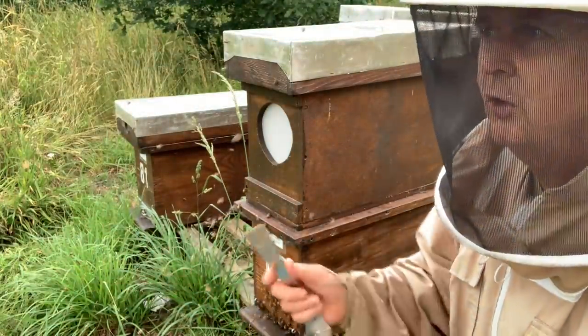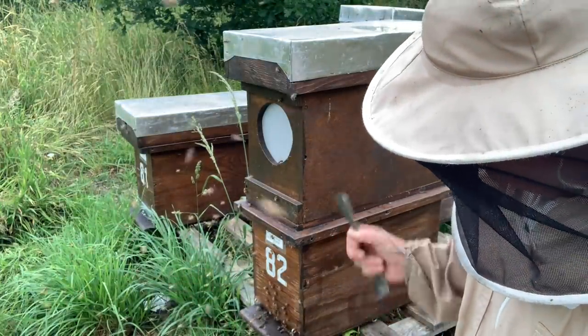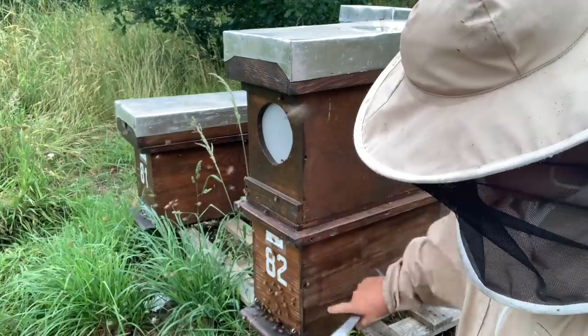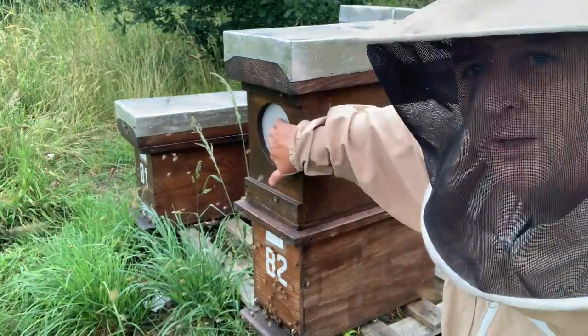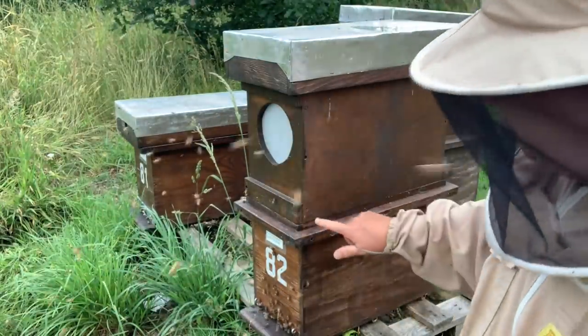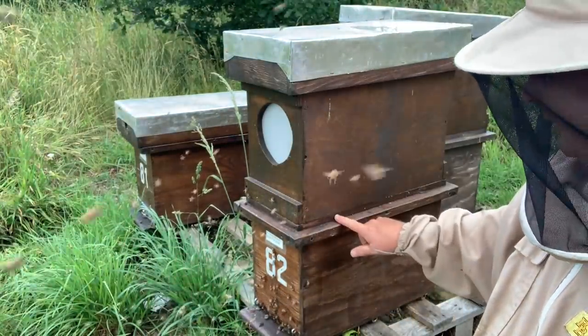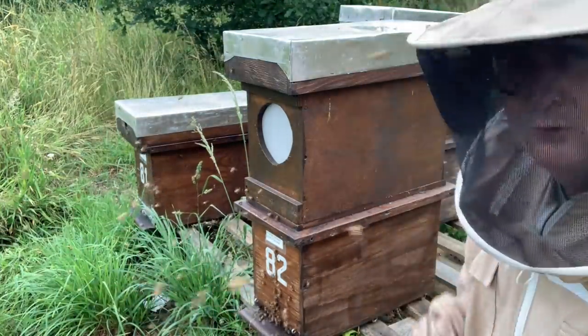I'm also going to make this a finisher because it's a five-over-five — in other words, 10 frames the queen can lay on. I originally made these up as drone flight cages but I've got a thin sheet of metal so I can change the top. I made them up in the spring and I'm using them for extra five-over-fives, which gives me plenty of capacity.